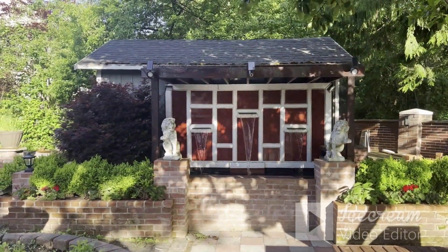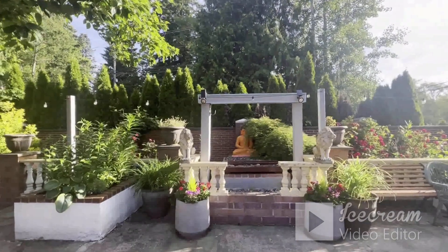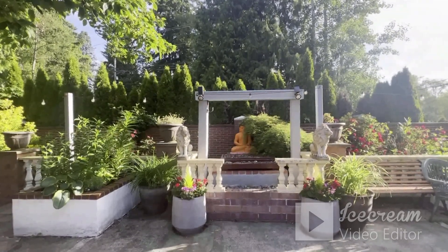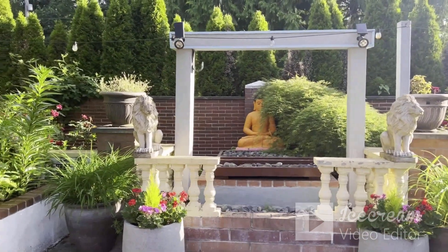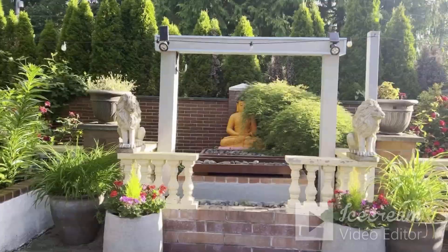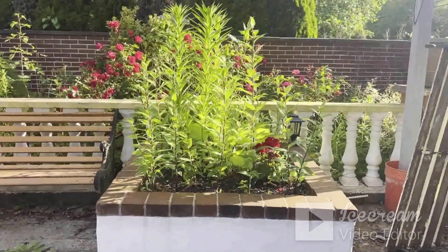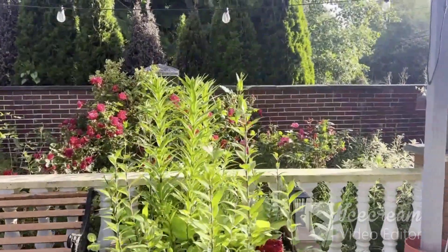Still not done with the shed. Built this shed. I didn't have my water turned on yet. I need to have a nice day. Got some roses in the back.